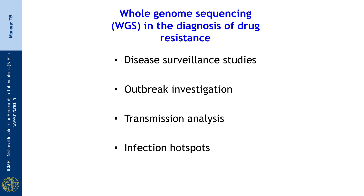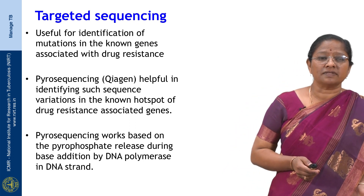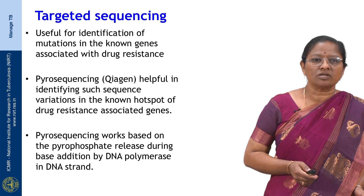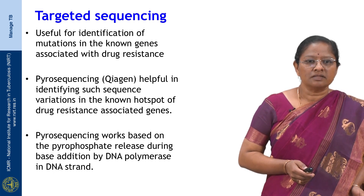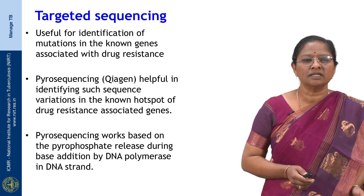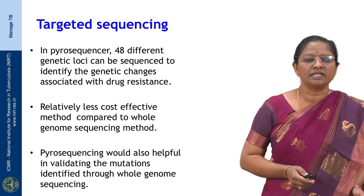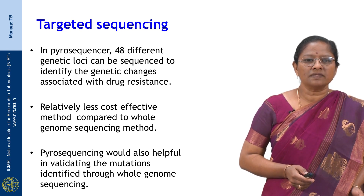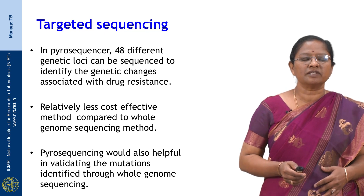Whole genome sequencing can additionally help in identifying infection hotspots for preventive strategies. Other than whole genome sequencing, targeted sequencing is also available. Pyrosequencing is one such technology useful for identifying mutations in known hotspots of drug resistance-associated genes. It works based on sequencing-by-synthesis, where pyrophosphate is released during base addition by DNA polymerase. Up to 48 different genetic loci can be sequenced to identify genetic changes associated with drug resistance. It is relatively less costly than whole genome sequencing and also helps in validating mutations where there is discordance between phenotypic DST and whole genome sequencing results.